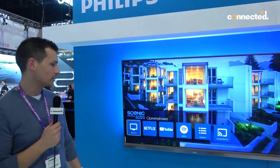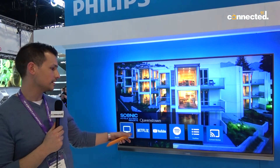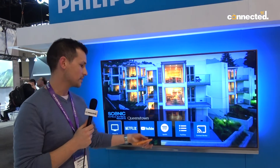In this example, we've got shortcuts directing users to different streaming services for bringing your own content, like Netflix, YouTube, and Spotify.